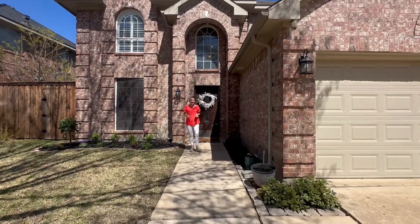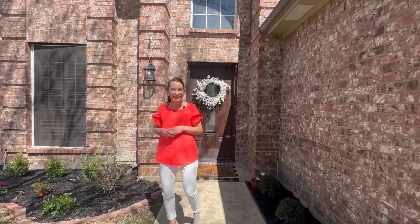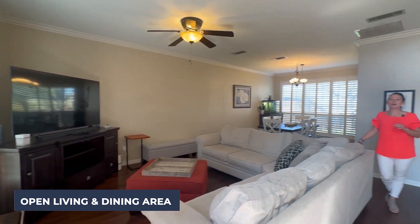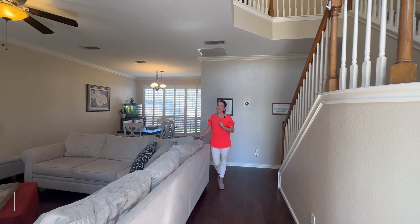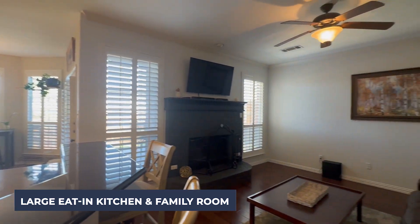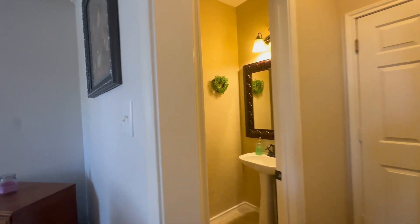I can't wait to show you my newest listing at 1816 Robin Lane in Flower Mound. As you enter through the front door, you notice the nice and bright open living and dining area with wood floors. Just off the dining room is this large eat-in kitchen that opens up to the family room. And just off the family room is the half bath for your guests.